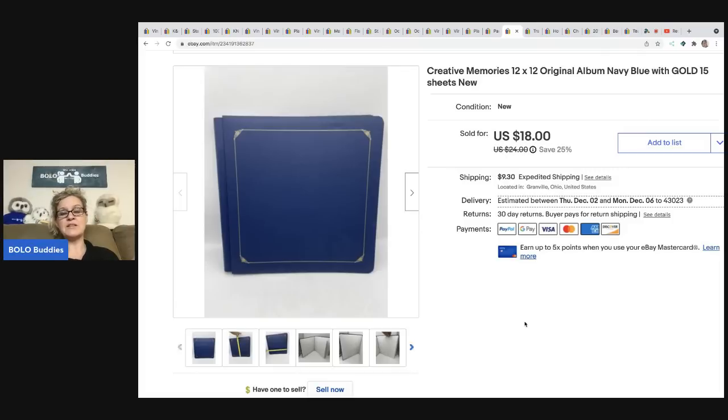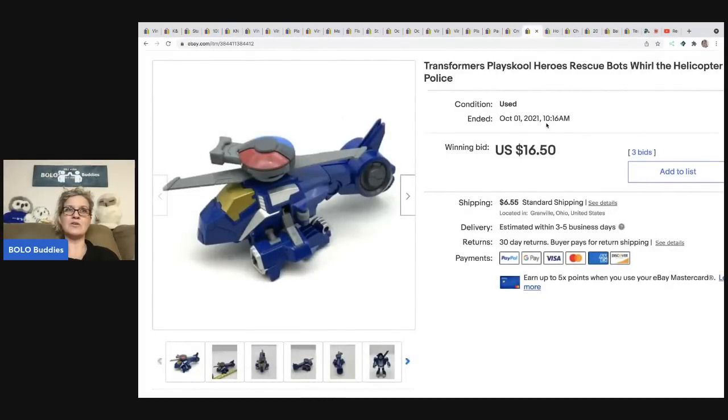Again, cross-post those heavy items to Poshmark because the shipping will be cheaper there. I use List Perfectly to cross-post — I have a demo video showing exactly how I do that. I start my items on eBay and then cross-post to Mercari and Poshmark. If you want to try it, use coupon code BOLO BUDDIES — all one word — for thirty percent off your first month. List Perfectly, my Dymo printer, and my MacBook Pro are the three best things I've done for my reselling business. The Dymo thermal printer is actually more cost-effective than a regular ink printer, and I use generic labels to keep costs down.